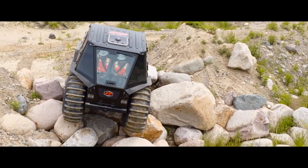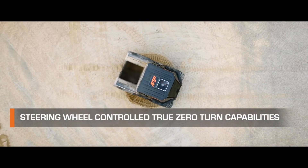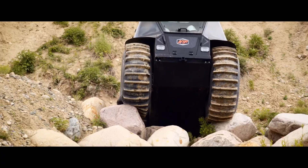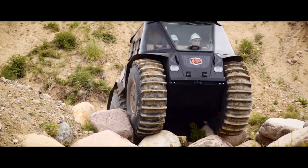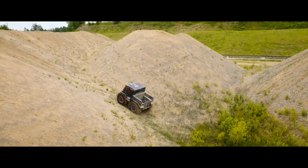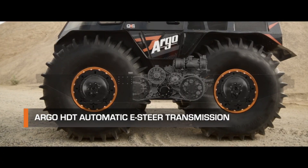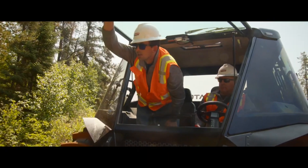Next we have the new Canadian All-Terrain Vehicle, the Argo Sasquatch XTX. It sets out to mark its place in the fall, but there's already a bunch of reviews out there. What's more, some reviewers believe it might become the king of off-road amphibious vehicles.